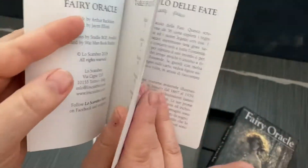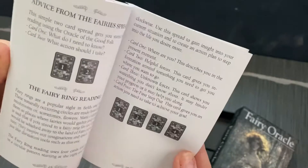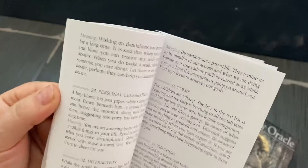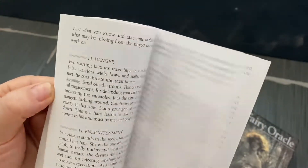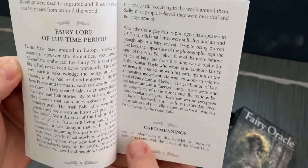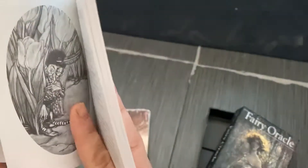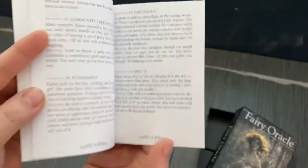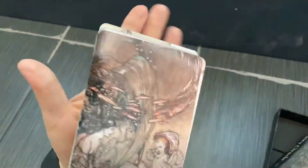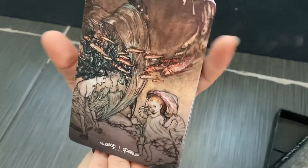This is our English section — don't let the book freak you out. We've got spreads, we've got instructions for using the deck, and each card is covered. It is an oracle deck so we don't have the normal 78 cards. We've got some information on fairies because this is a fairy deck. There are 36 cards in this deck.